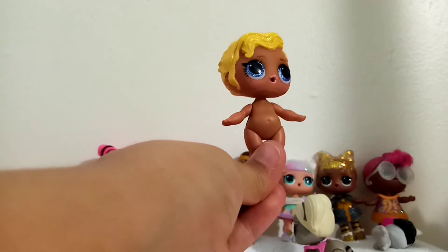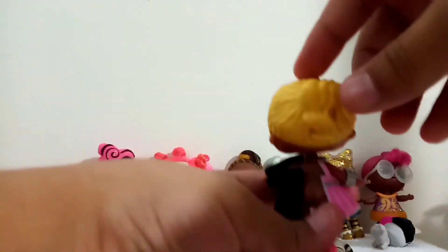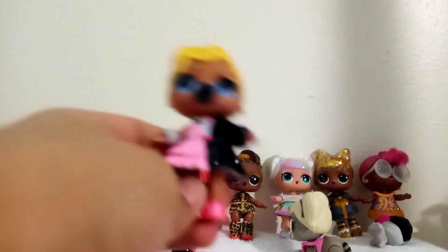It's time to put on her clothes — her little outfit. Let's see how she looks. I really like her outfit, her glittery hair, her glittery shoes, and her nice bracelet and pacifier. Oh my gosh, Gala Cutie looks so cute!